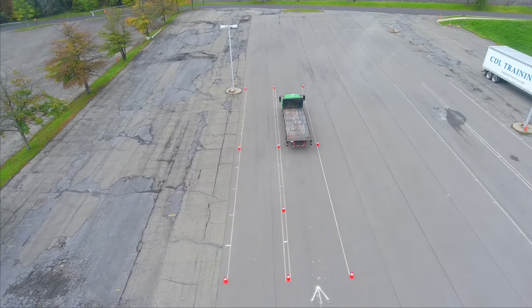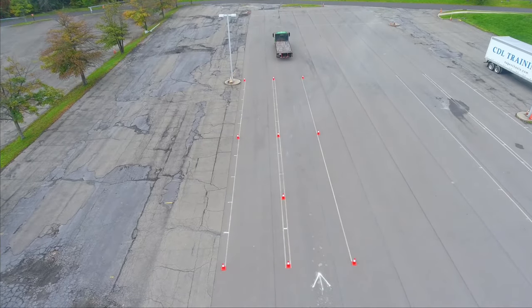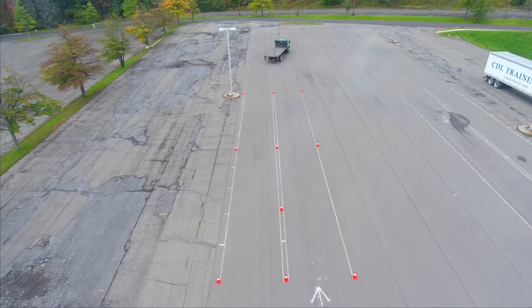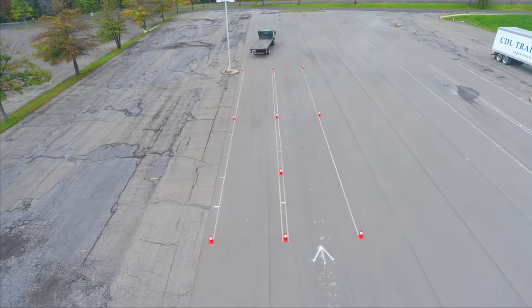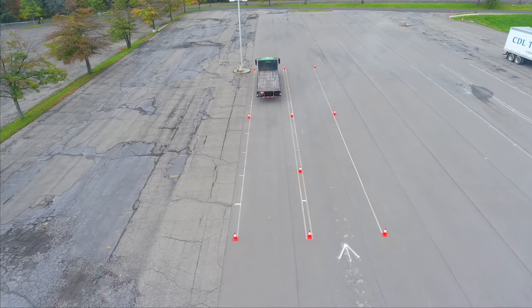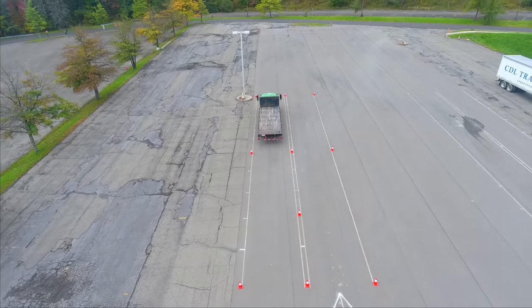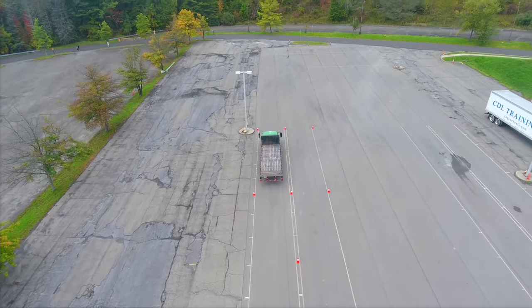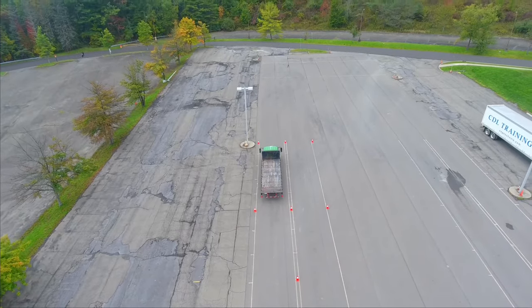Offset backing. Drive straight forward to the boundary line ahead and stop your vehicle. Then back your vehicle to the opposite lane until the front of your vehicle has passed the first set of cones. You are allowed two free pull-ups and may exit the vehicle a maximum of two times to check behind the vehicle during this exercise. Set your parking brake and sound your horn when you have completed the exercise.